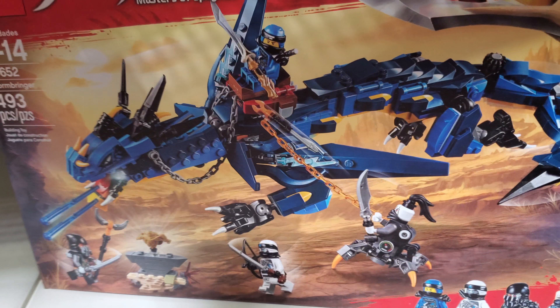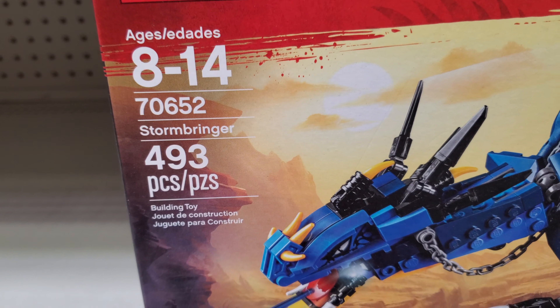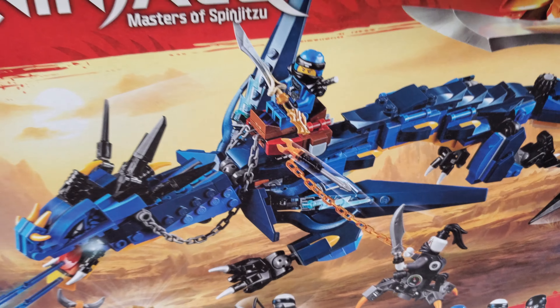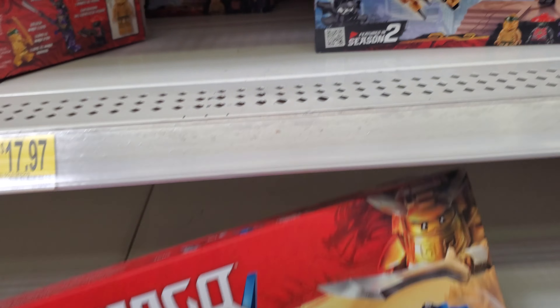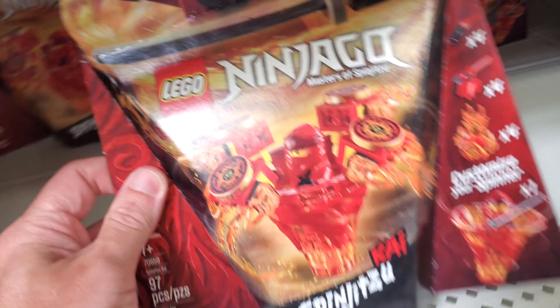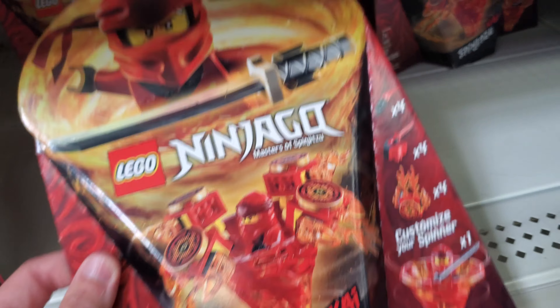We love clearance! This is 70652 Stormbringer, 493 pieces for $17. Got some gorgeous minifigs. This is my favorite dragon that came out recently. I know I'm gonna get paid for that one. Do you like this Clark man? Yeah!